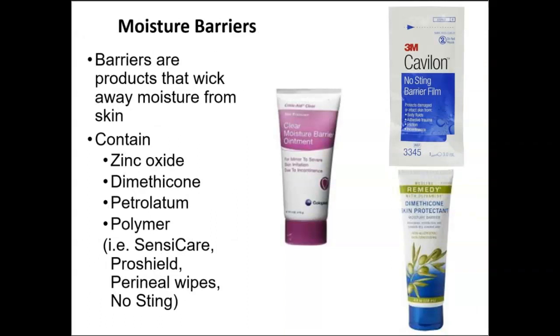Moisture barriers are creams, gels, ointments, or paste preparations formulated to protect the skin from excessive moisture due to incontinence, perspiration, or wound drainage. They help wick away moisture from the skin and are indicated for use on stage one pressure injuries, on periwound skin to prevent maceration, and on pressure points and bony prominences to prevent skin breakdown. Most common skin protectants are made from dimethicone, petroleum, and zinc oxide. Moisture barriers can be the final step in cleansing, moisturizing, and protecting the genital and rectal areas for prevention of skin breakdown.